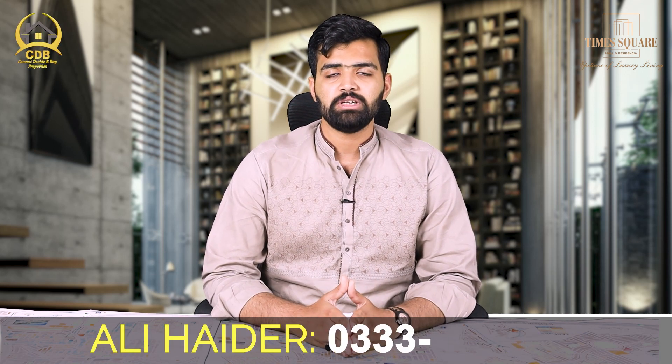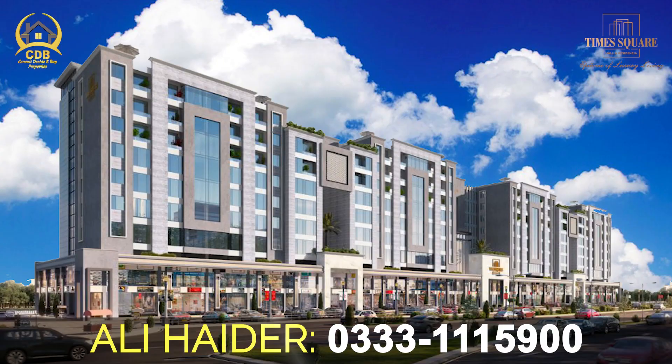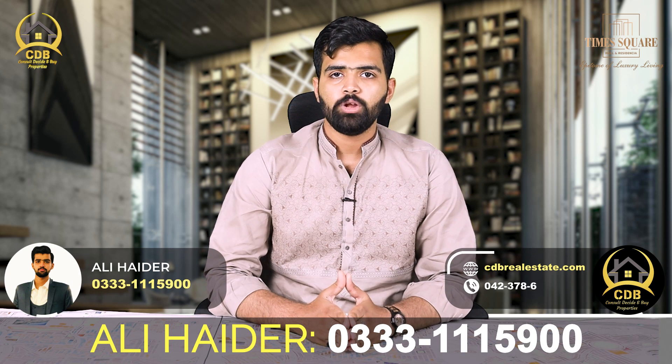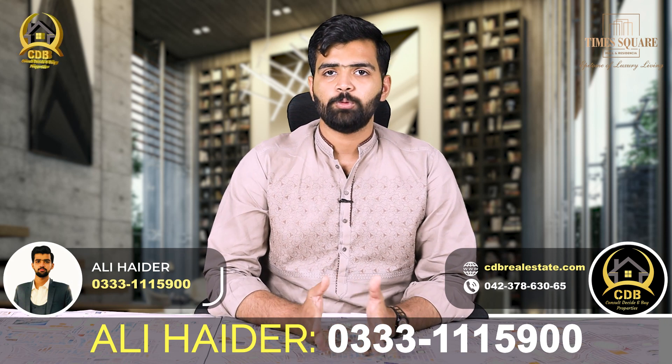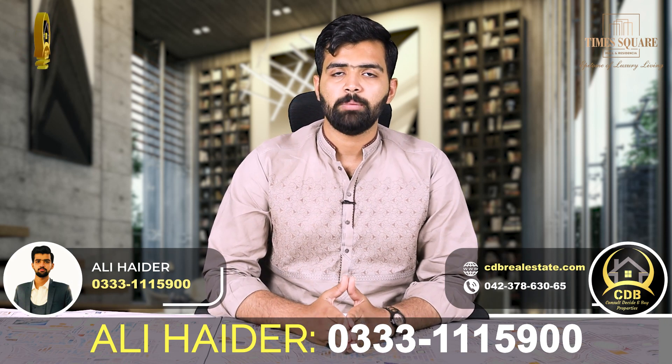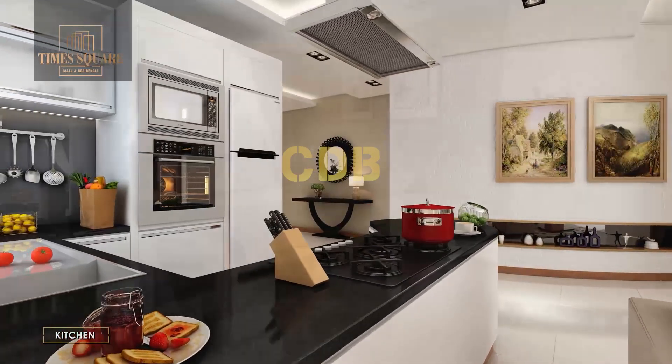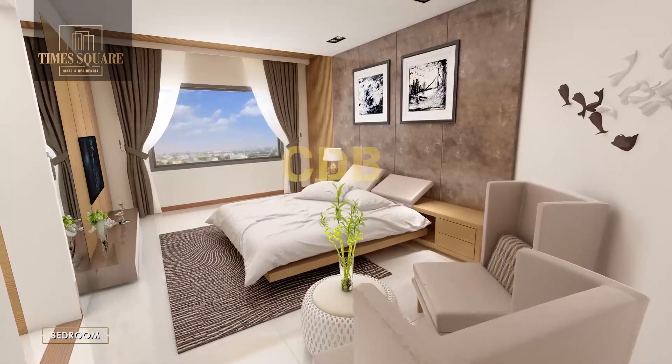In today's video, I will tell you about a discount offer for Times Square Residencia. The most attractive point is that in the entire area, among all commercial projects, this is the only project where apartments are offered on installments and the price is charged on the net area rather than the gross area.